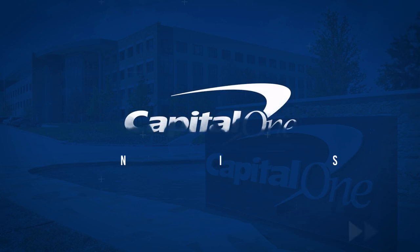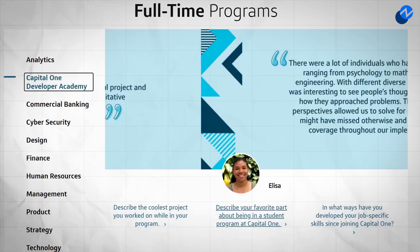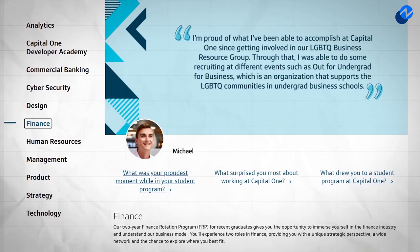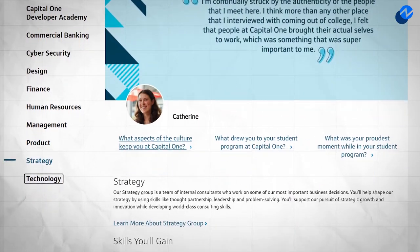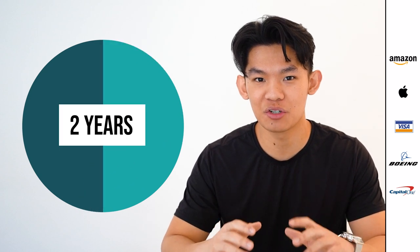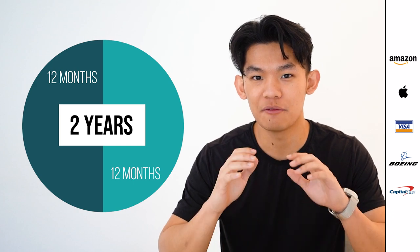Last but not least, we have Capital One's business rotation programs. Capital One has a large variety of different rotation programs that cover things like analytics, commercial banking, design, strategy, and a whole string of others. Most programs here seem to run on a two-year structure with only two rotations, which means that each of your rotations will be a full year long.